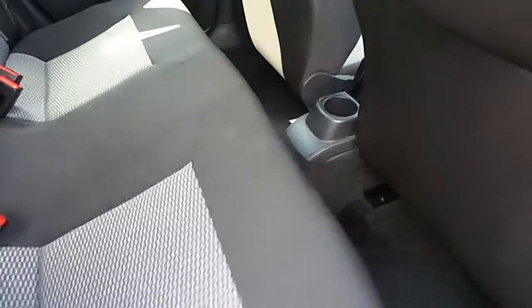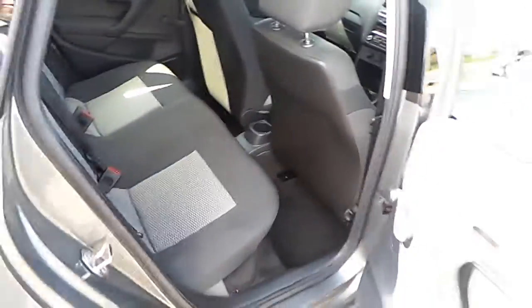Now we'll show you the back seats. As you can see, it's a nice spacious car. It's done with a nice cloth interior — easily kept. This would be a great little car for a first car or just a little run around.